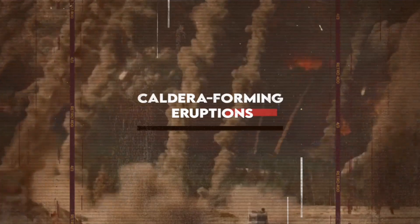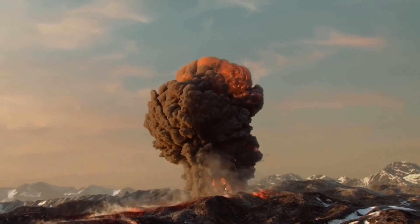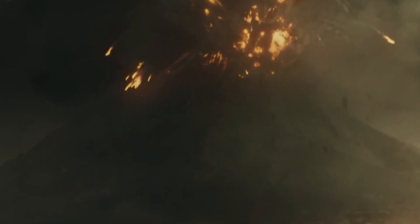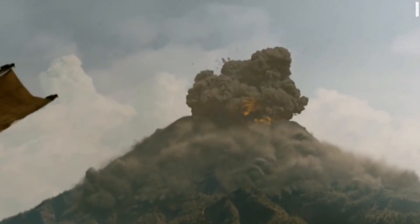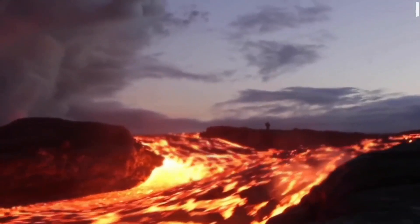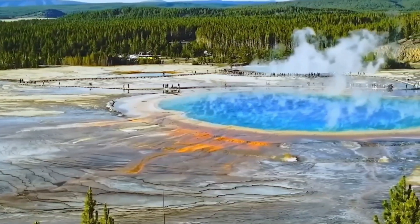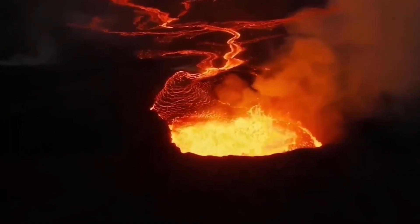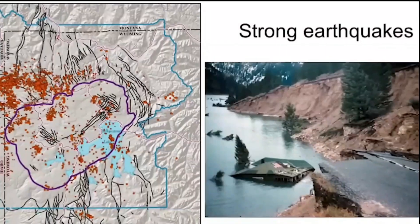Finally, the least likely scenario: another colossal, explosive, caldera-forming eruption. Yes, it's a worst-case idea, but the chances of it happening in our lifetime are, quite literally, one in a million. Millennia might pass before such an event occurs, if it ever does. Remember, the most famous and frightening scenario is also the least probable. It's crucial to grasp this perspective. Yellowstone's story isn't only about catastrophic eruptions — it's about the quieter, more common events, like hydrothermal bursts and strong earthquakes.